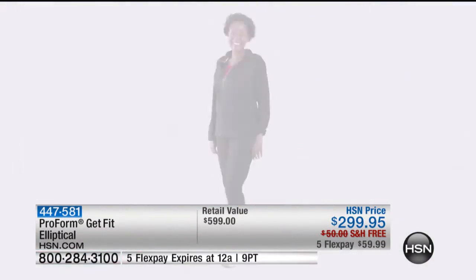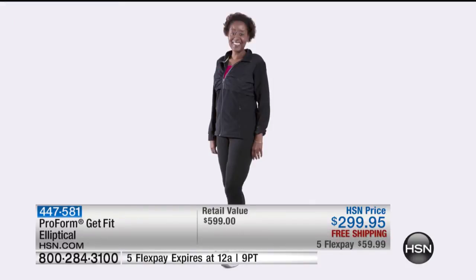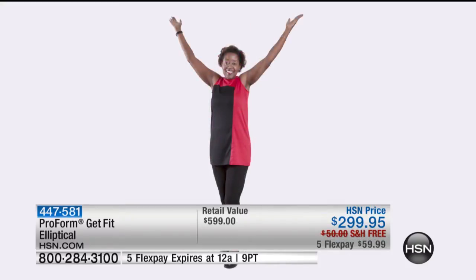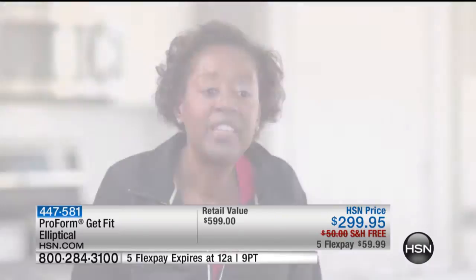What I would say to someone to inspire them: take it one step at a time, one pound at a time, and don't give up. Anybody can do it. If I can do it at 53, they can do it.